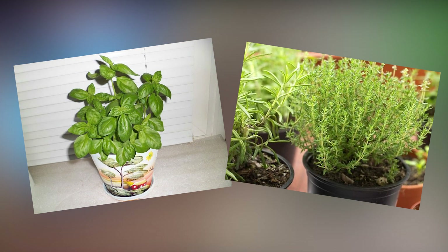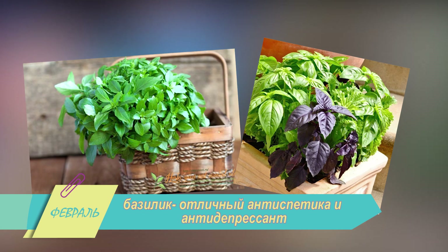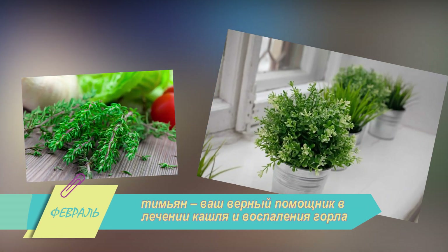Цикорий и спаржа. Базилик и тимьян больше известны как пряные травы, однако и они могут считаться лекарственными. Базилик — отличный антисептик и антидепрессант, а тимьян — ваш верный помощник в лечении кашля и воспаления горла.